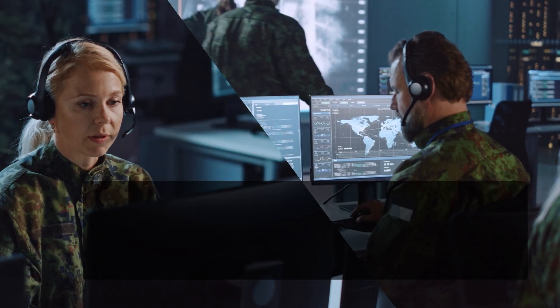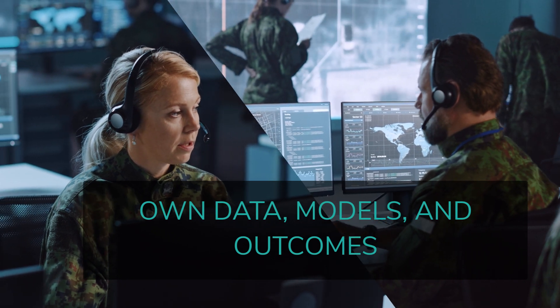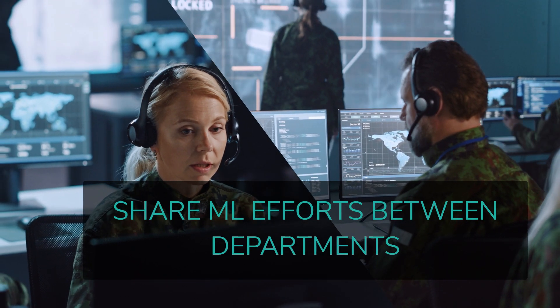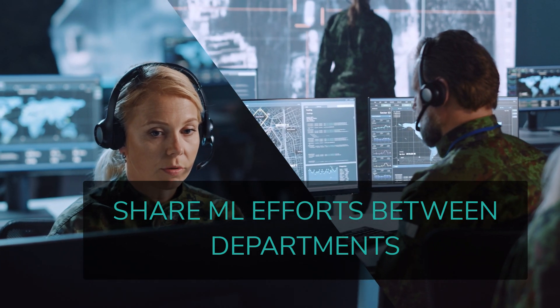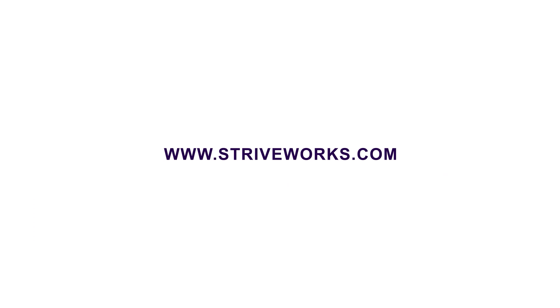With StriveWorks, your organization owns all of its data, models, and outcomes, and you can easily share machine learning efforts between departments, achieving the highest degree of situational awareness even as your operational requirements change. Reach out today to start training and deploying better models faster with StriveWorks.